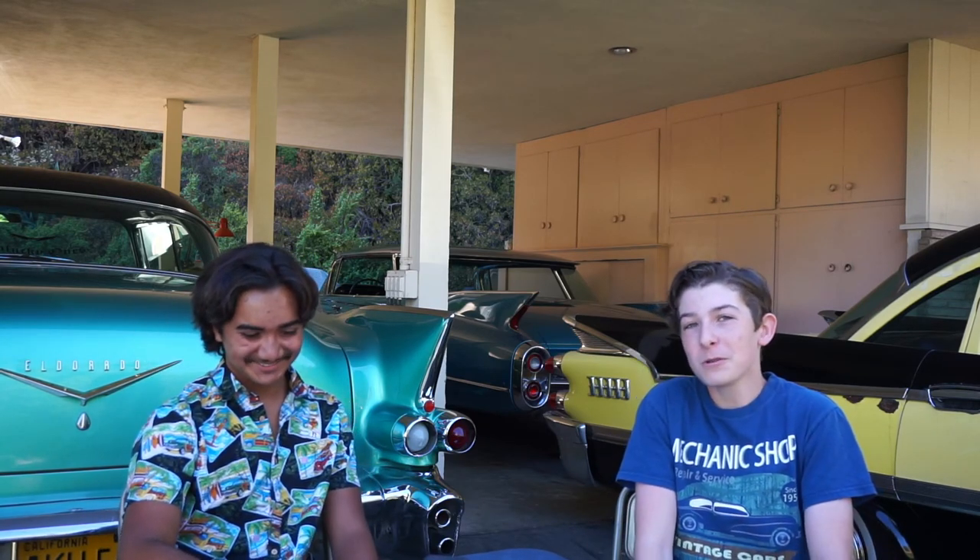Hello everybody, what is going on? I am Joey. Today you join me here with Derek for the Spoken Wheel Show. Now if you're new to the show — being this is our first episode, so you probably are — we're going to be covering the whole automotive world from a new perspective.